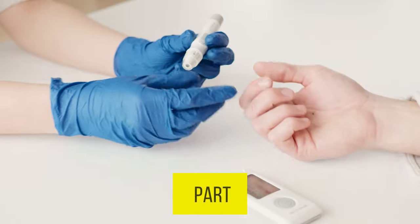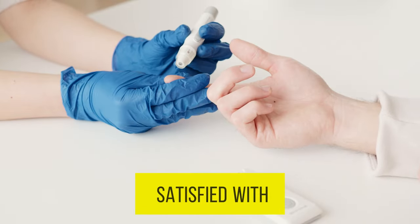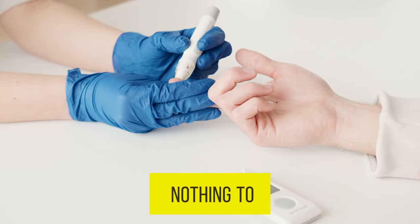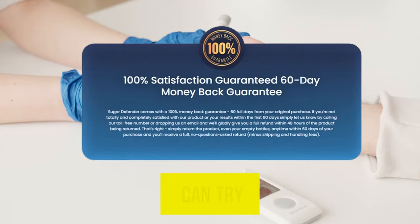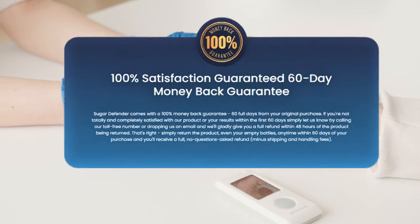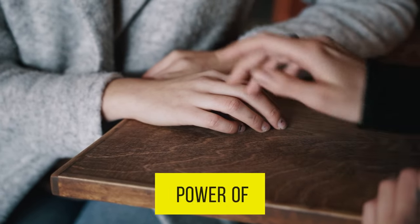And here's the best part — if you're not completely satisfied with the results, you've got nothing to lose. Sugar Defender comes with a money-back guarantee, so you can try it risk-free. That's how confident we are in the power of this product.